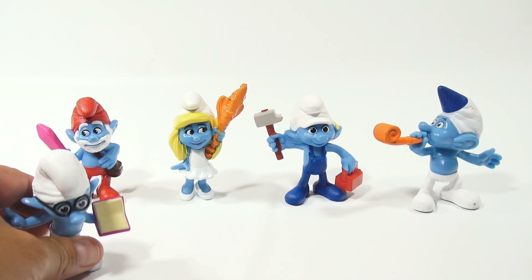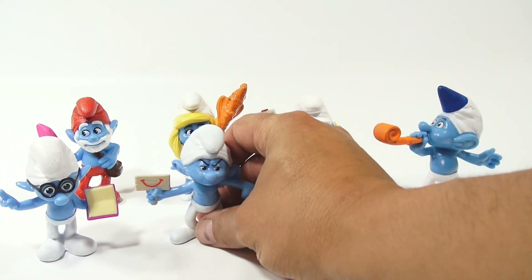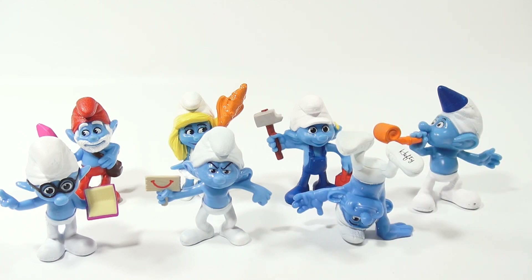Number 5 was Brainy, 6 was Grouchy, 7 was Hefty — and he sits upside down — and 8 was Vanity.